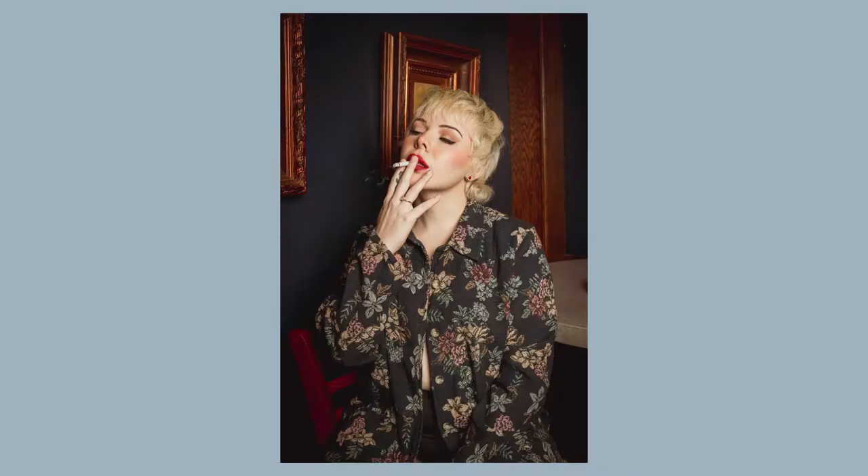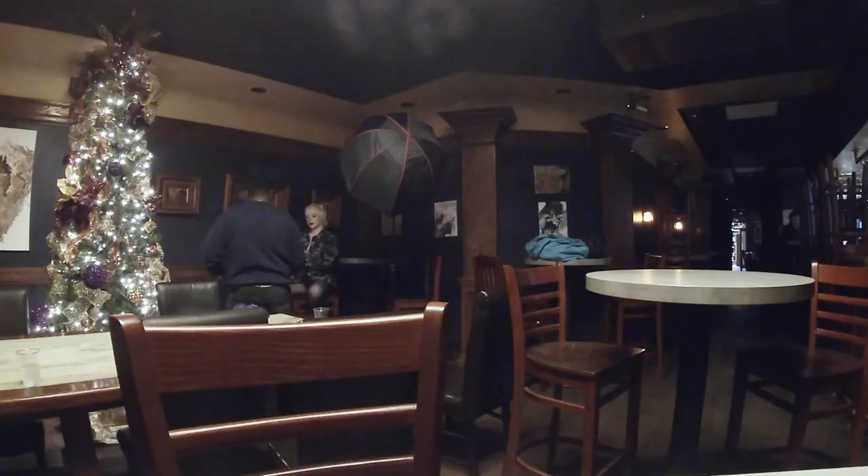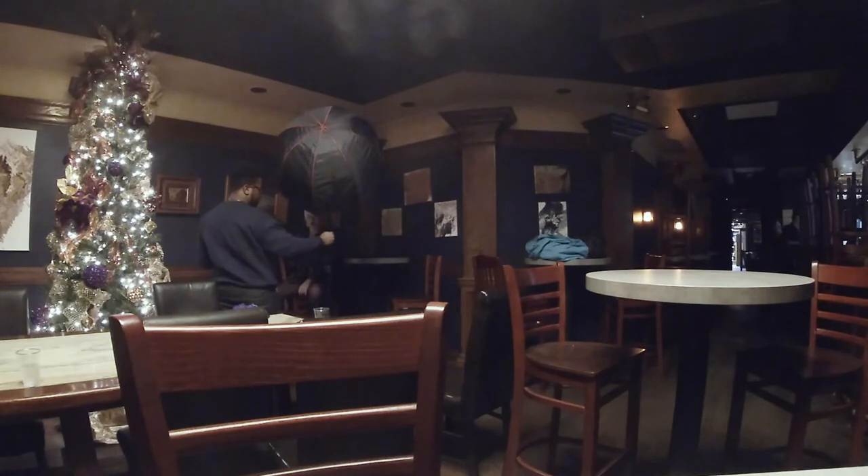Trying to find the best angle for Carly, trying to find a flattering shot. I'm only using one light. If you guys notice, there's a Christmas tree on the left side of the video, and the Christmas tree had a little bit of light.